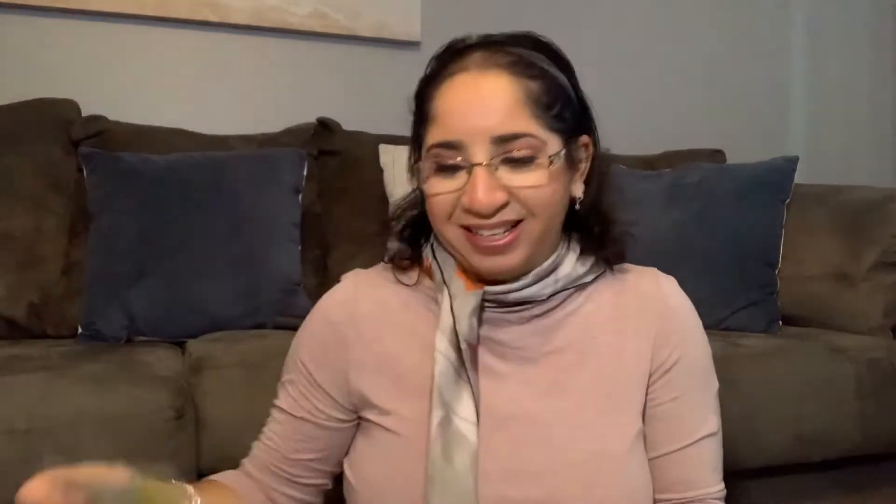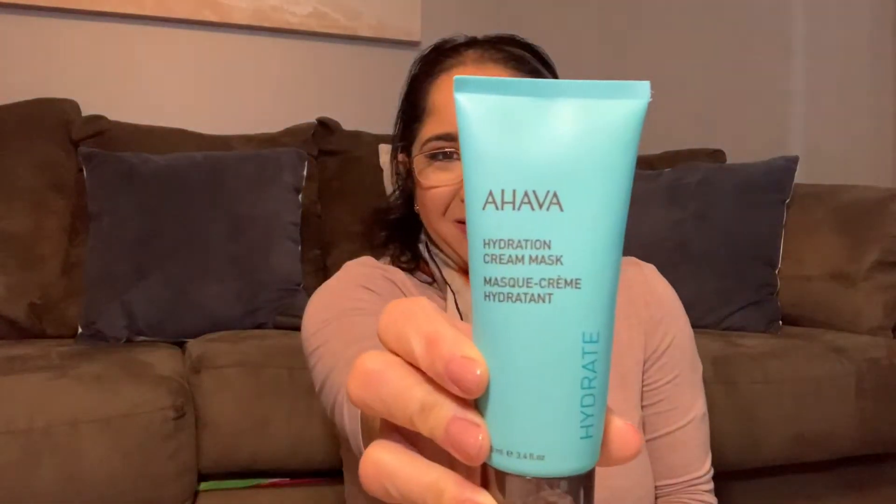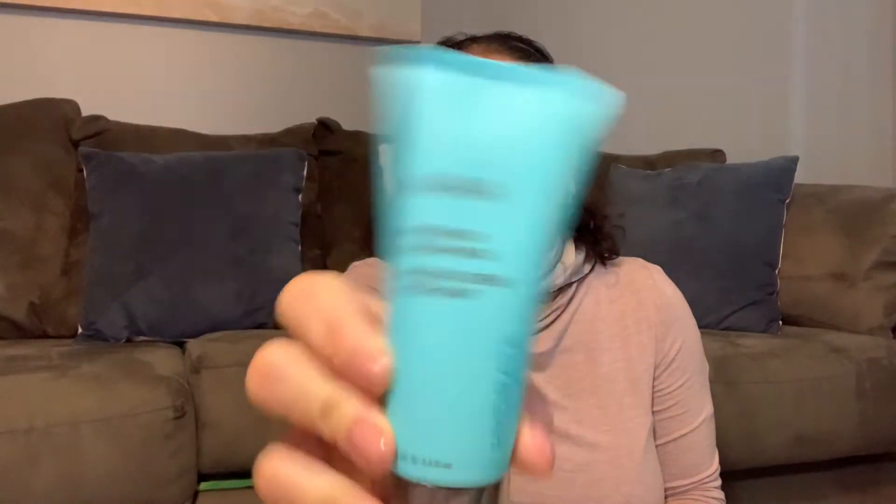Another eye patch, guys. This is my favorite eye patches. If you don't try this one yet, I really recommend it. They are really good. Another sheet mask. Pretty fine black charcoal mask. I have another — what is this? Hydration cream mask from Ahava. I love Ahava.